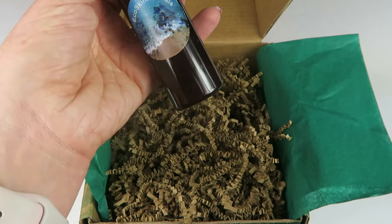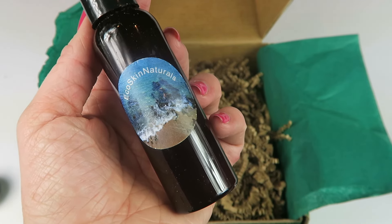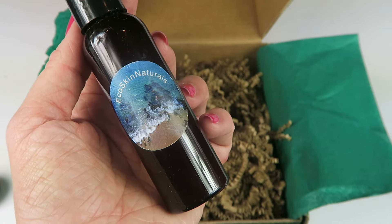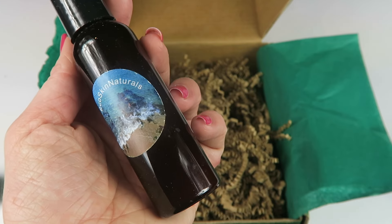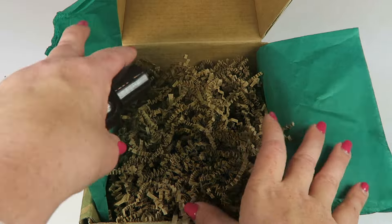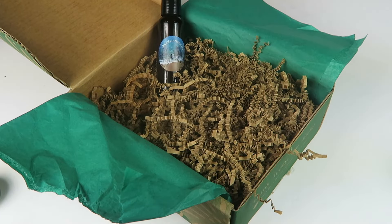Eco Skin Naturals post shave gel, made with 9% aloe and 10% essential oils. It's a natural gel that's calming and cooling to prevent and treat razor bumps — perfect for men and women and can be used on the face or body. Retails for $10. And that is everything in the box.